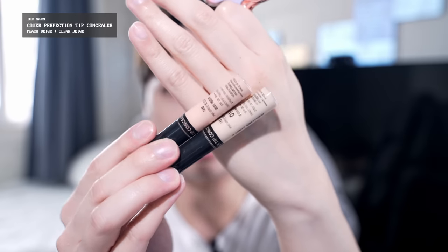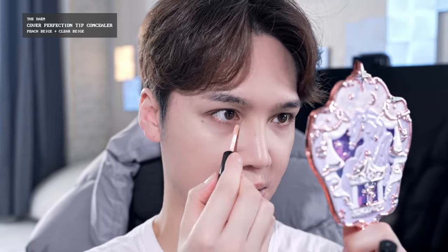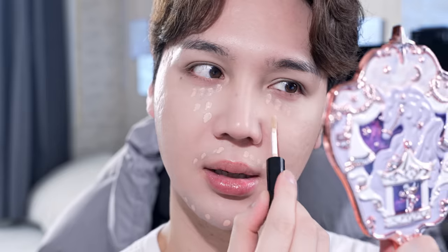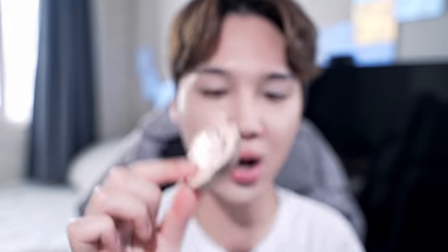And then my two SEM tip concealers — this peach beige one for my beard and my dark circles, and then the clear beige one for kind of highlighting, but mostly just here. The space between my dark circle and right here where it's red on my cheek. And then my cute little cat paw.